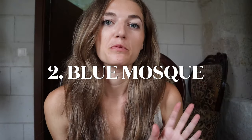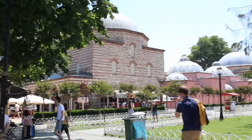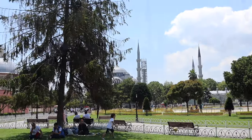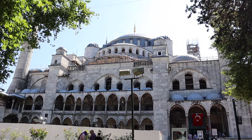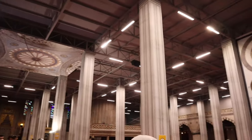Number two is the Blue Mosque, which is right across from the Hagia Sophia in the same complex. The official name for the Blue Mosque is the Sultan Ahmad Mosque and it is an Ottoman-era historical imperial mosque. It was constructed between 1609 and 1616. It has hand-painted blue tiles in the interior and at night it's bathed in blue lights. It also has five main domes, six minarets, and eight secondary domes.